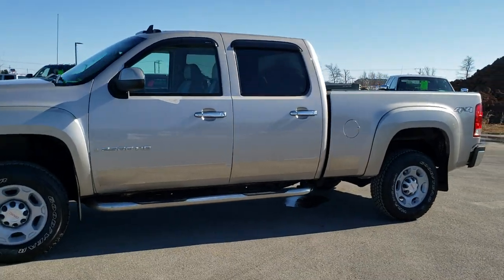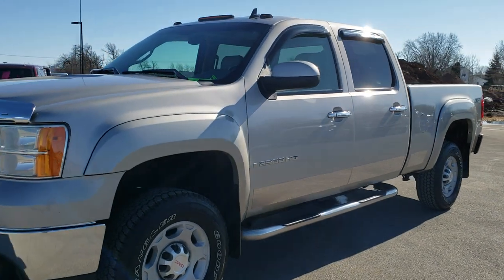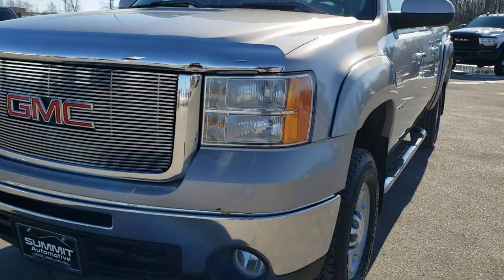This is stock number 10451A. We are here at Summit Automotive in Fond du Lac, Wisconsin, your new and used heavy duty truck headquarters.